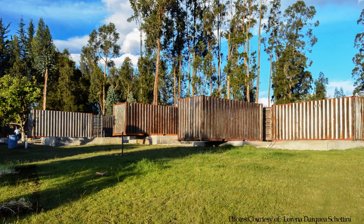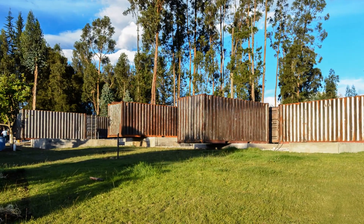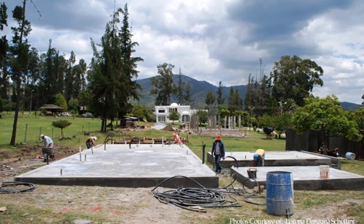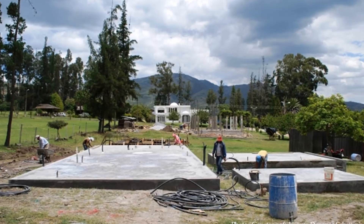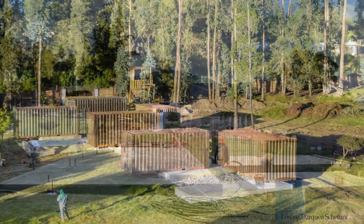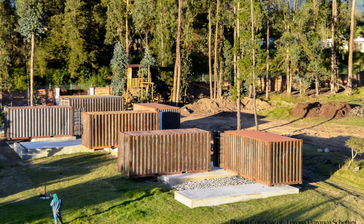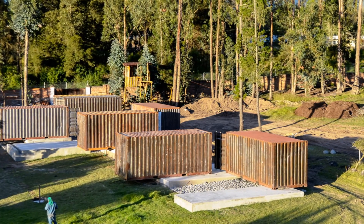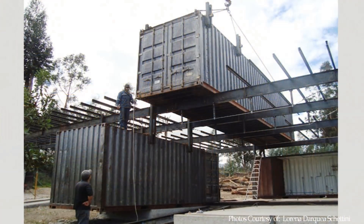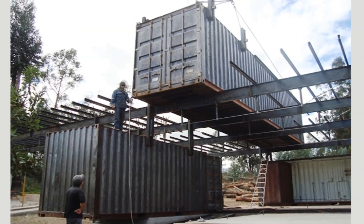First, the architects decided on the placement of each container based on the conditions on the site. The containers sit on a concrete raft foundation spread all over the green, flat site. Secondly, the containers were crammed and aligned onto the concrete slabs to define the overall volume of the house.